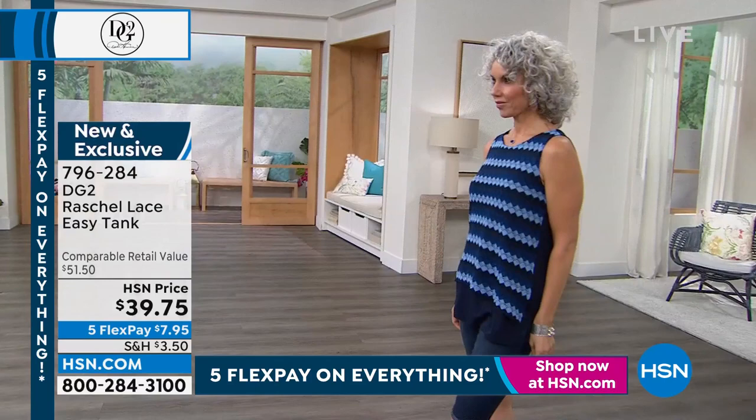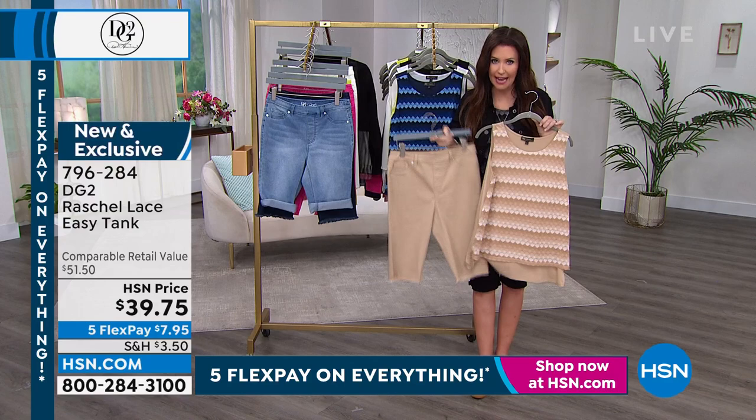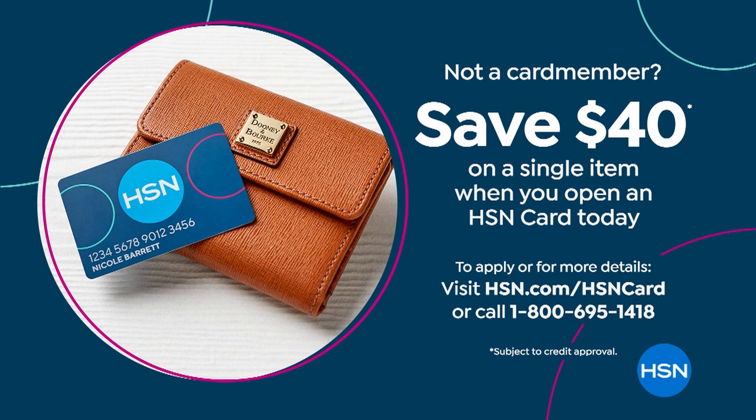Honestly, this entire outfit is less than $12 today. In fact, if you get the HSN card, you're going to save $40 off, which makes the Bermuda shorts basically free — and you're still going to save 40% off on the Easy Tank. When you apply for the HSN card, we'll give you $40 off on your single purchase. Never before and only today as a bonus buy — when you buy one thing, you get a special deal on the others.